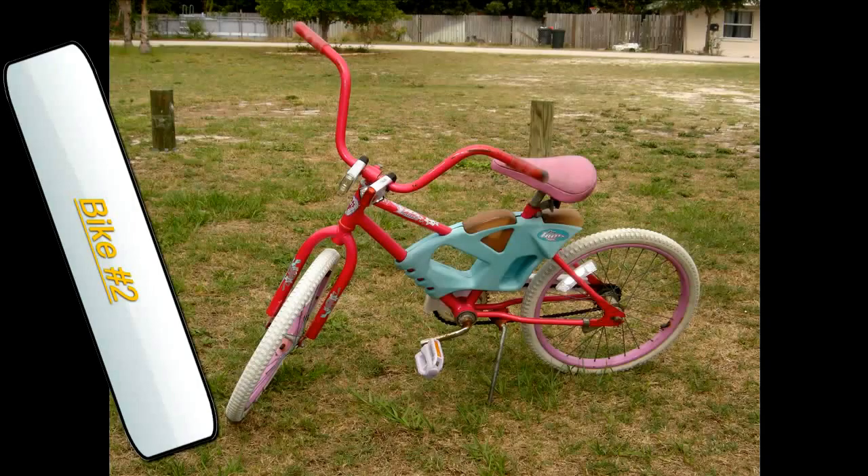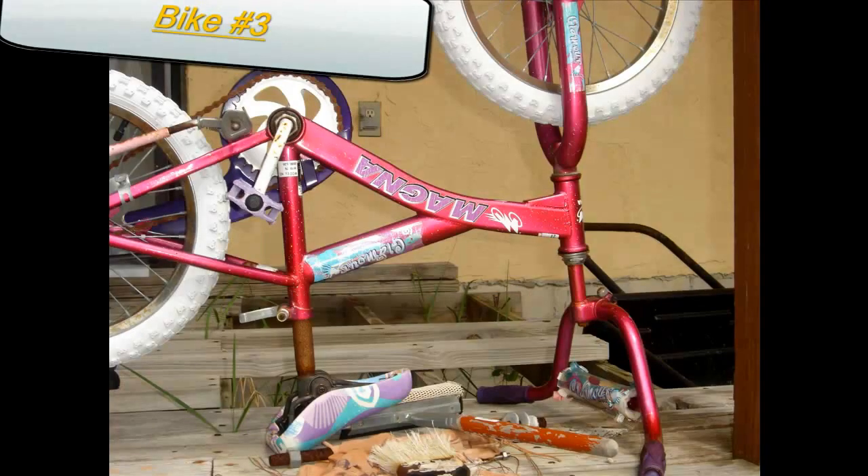First I want you to pick a bike. We just threw the first one — this is my sister's — and here's another one.